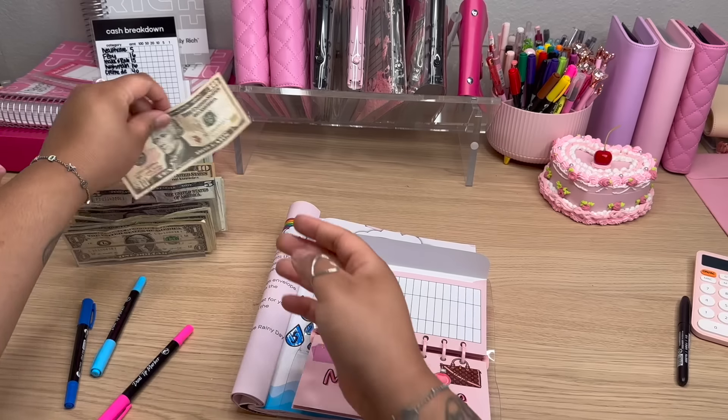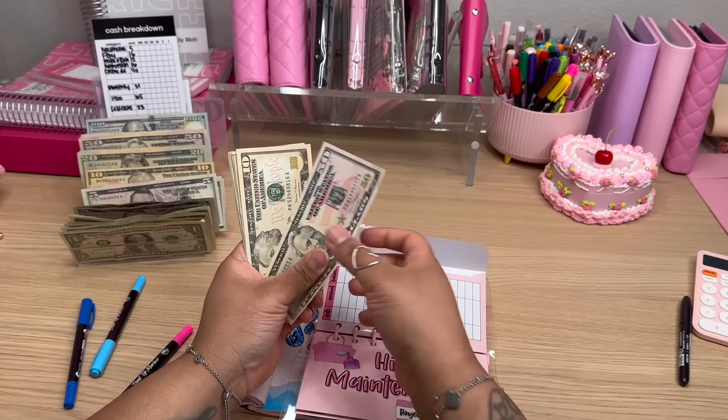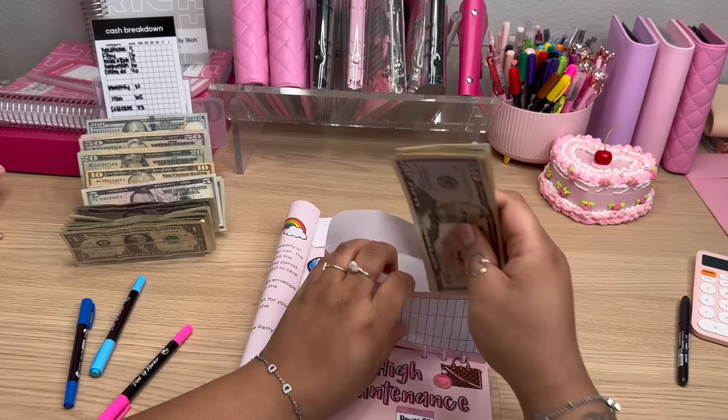Let's add in our $15. Now we have $50, $60, $70, $75, $80, $81, $82, $83, $84, $85 in our Make It Rain Challenge.